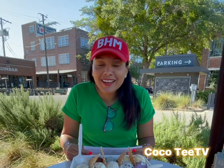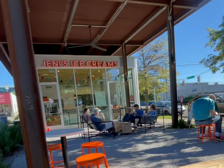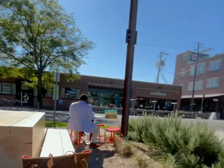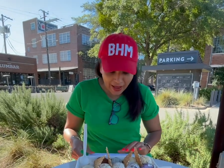Hey, welcome back to my YouTube channel, everyone. I am here at Jenny's Ice Cream. I am in the Lakeview area in downtown Birmingham, and I got invited out to try their new fall lineup of ice cream. So I'm going to be trying them out.